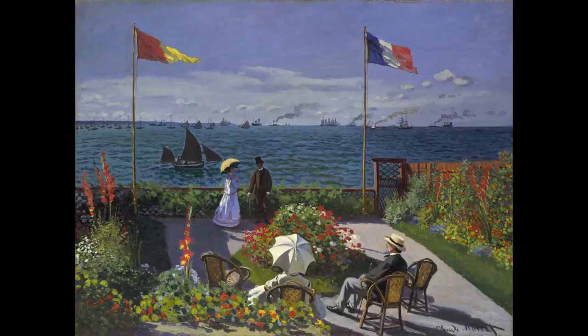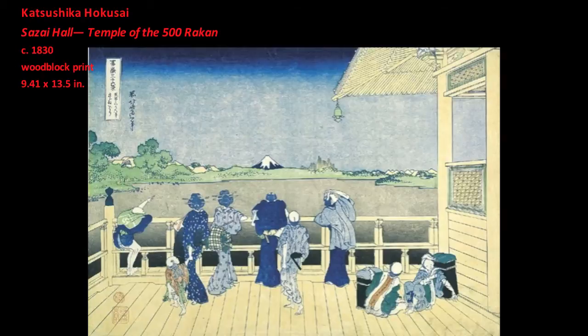Monet's compositional structure may have been in part inspired by his interest in Japanese prints. Monet was interested in Japanese prints not only for their exotic quality, but also because their pictorial flatness suggested an alternative to European theories of perspectival space.